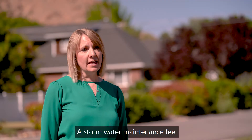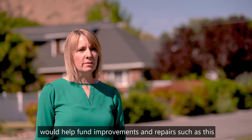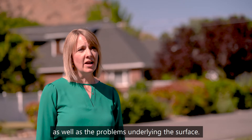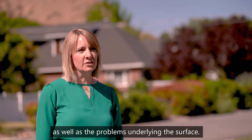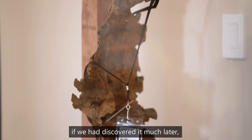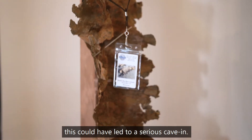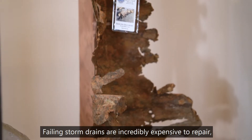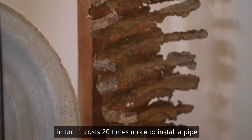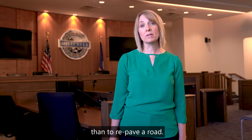A stormwater maintenance fee would help fund improvements and repairs such as this, allowing us to address the curb and gutter as well as the problems underlying the surface. This is a pipe we found on Hillside Lane. If we discovered it much later, this could have been a serious cave-in. Failing storm drains are incredibly expensive to repair — in fact, it costs 20 times more to install a pipe than to repave a road.